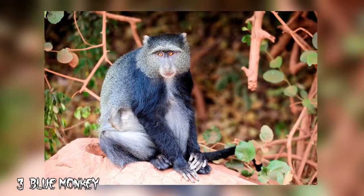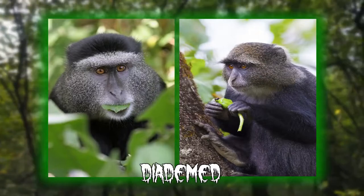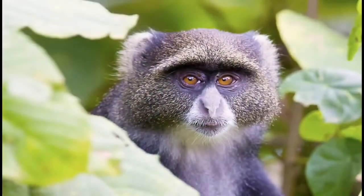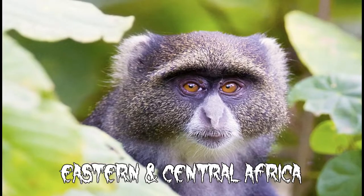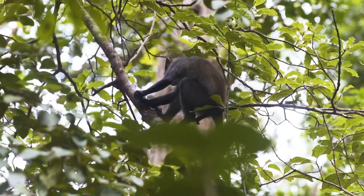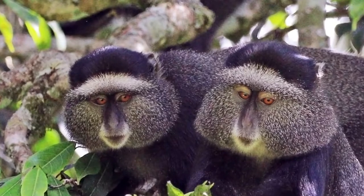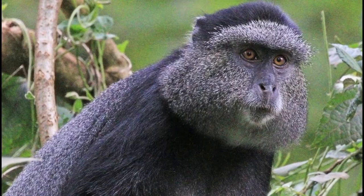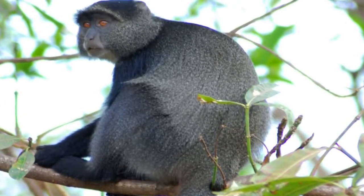Number 3: Blue Monkey. Blue monkeys are also known as diademed monkeys because of the white fur on their forehead that resembles a diadem. There are seven subspecies of blue monkeys that inhabit the forests of eastern and central Africa, but they have to constantly outrun hunters because their meat is a local delicacy. Fortunately, they are not on the endangered list just yet. Blue monkeys hardly ever touch the ground, as they have fully adapted to living in the treetops, where they usually roam in groups of up to 40 individuals.